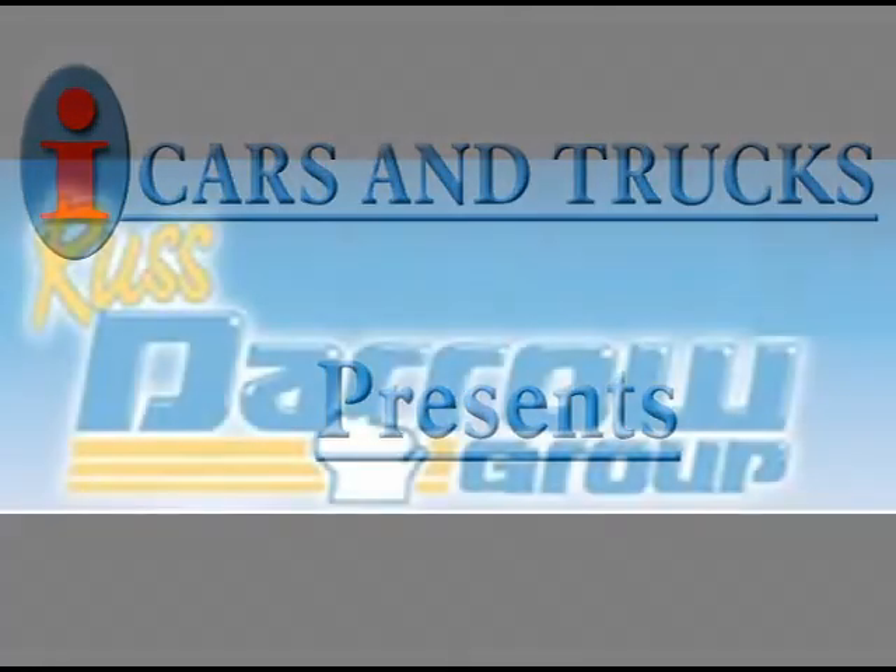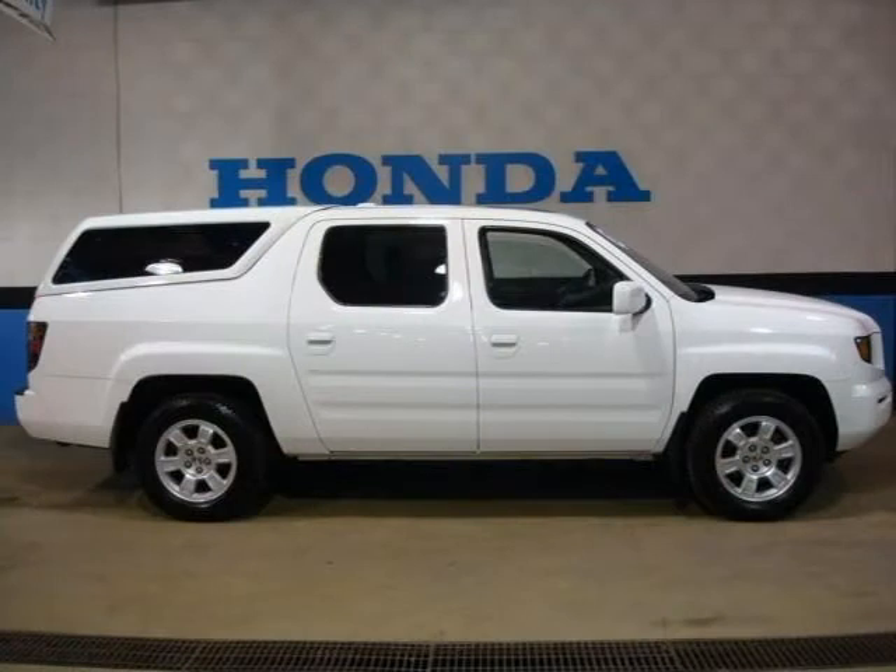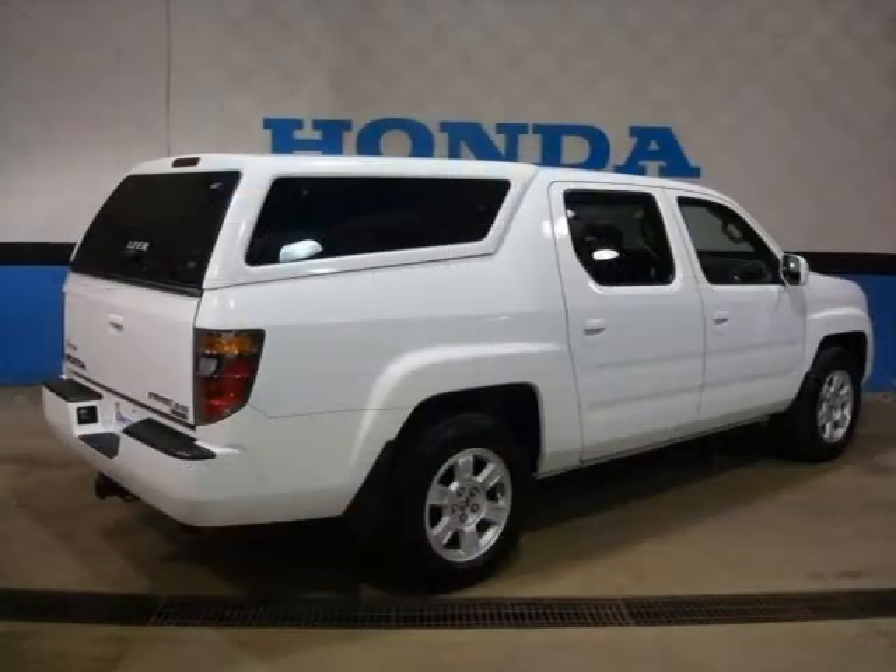This 2008 Honda Ridgeline Crew Cab Pickup is located in Milwaukee and has 17,543 miles on it. This Crew Cab Pickup has a beautiful daffodil white exterior paint color which is complemented by a beige interior color.